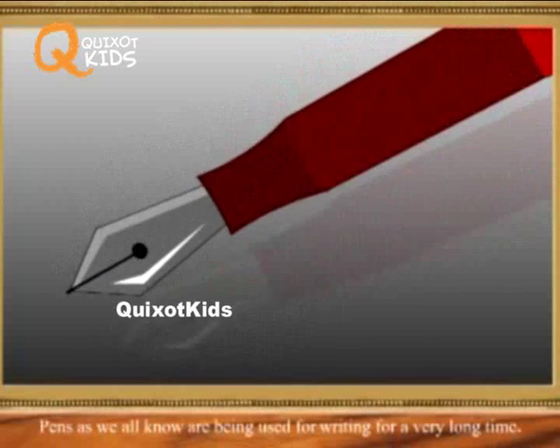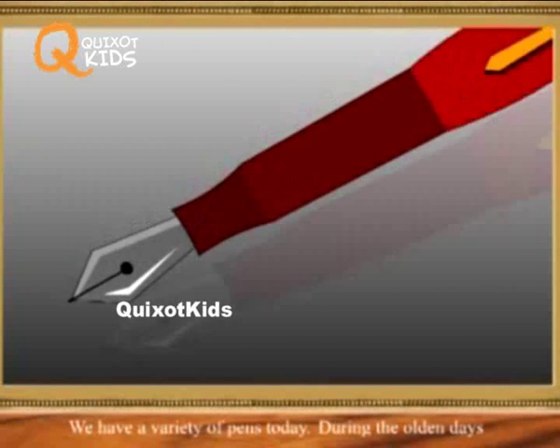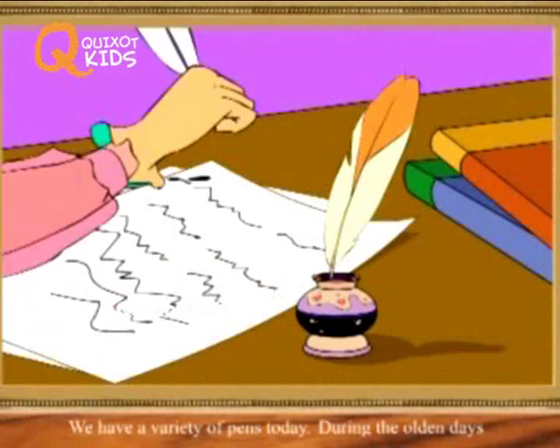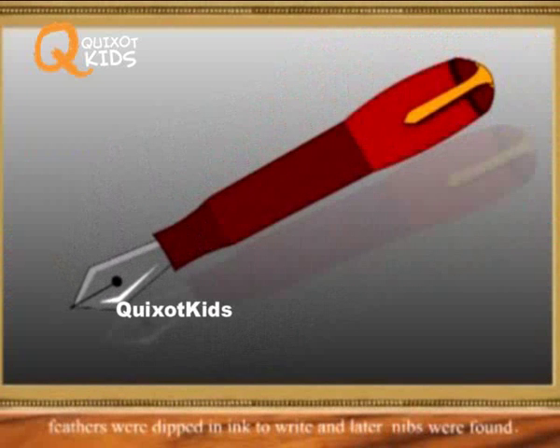Pens, as we all know, are being used for writing for a very long time. We have a variety of pens today. During the olden days, feathers were dipped in ink to write, and later nibs were also dipped in ink to write.